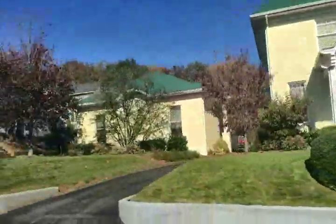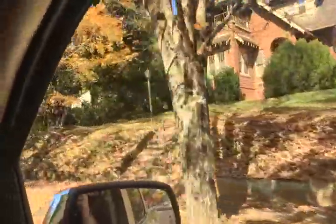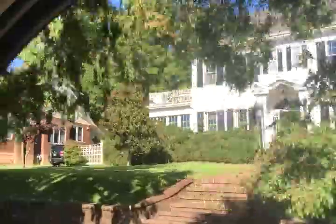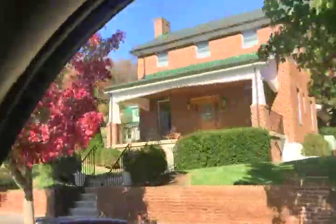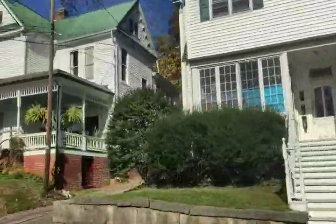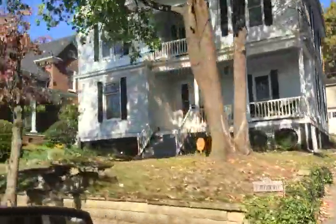Wouldn't you love to go in some of these beautiful old homes? We passed one that was built in 1860. I know this camera doesn't do it justice. Look at these — so beautiful. Every one of them is gorgeous.